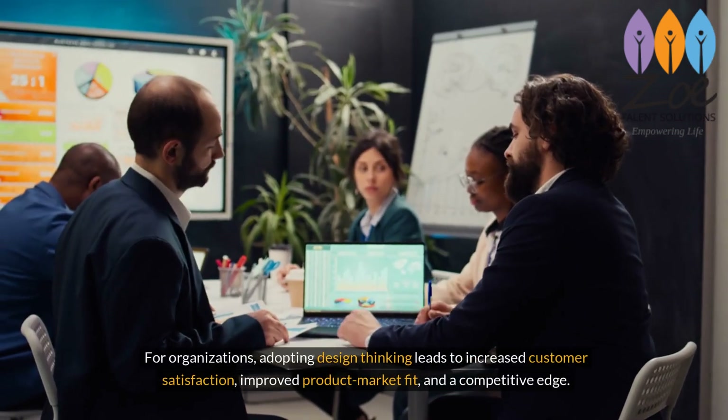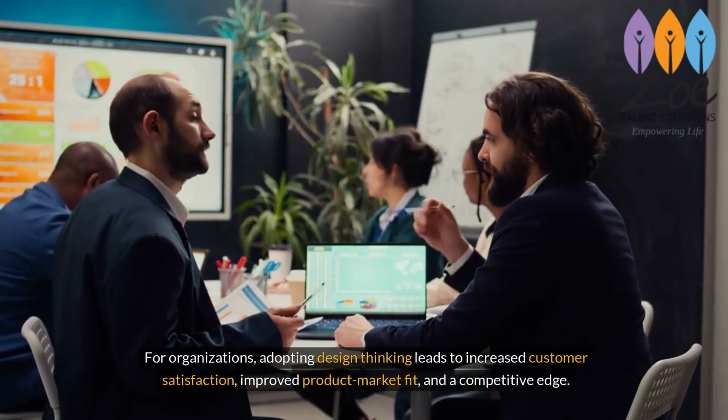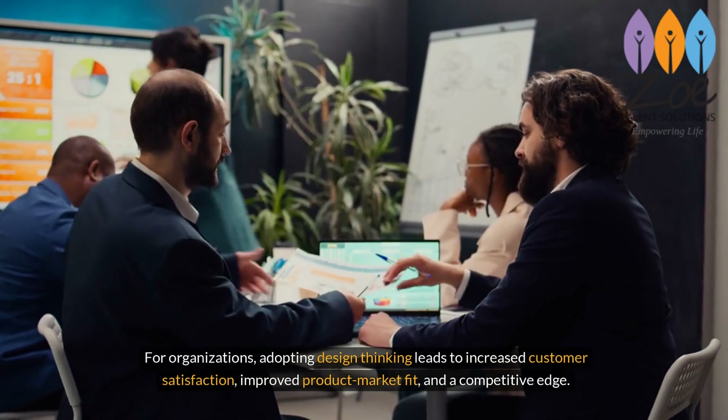For organizations, adopting design thinking leads to increased customer satisfaction, improved product market fit, and a competitive edge.